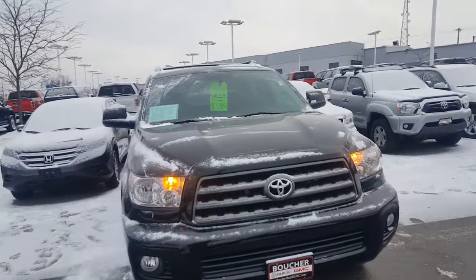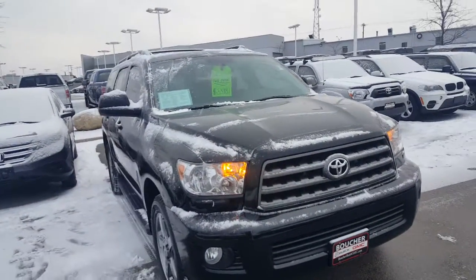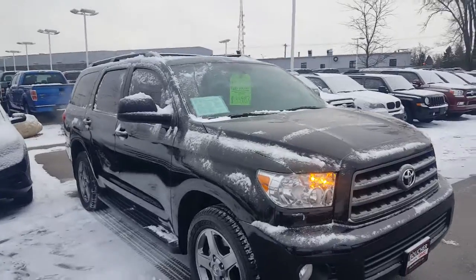Hi, Gregory here at Boucher Buick GMC in Waukesha, Wisconsin, where we ride with you every single mile.